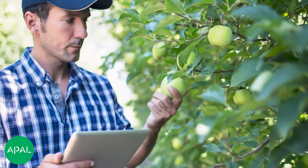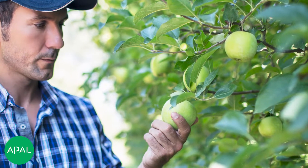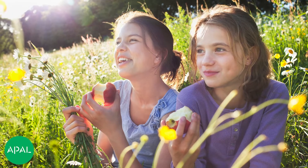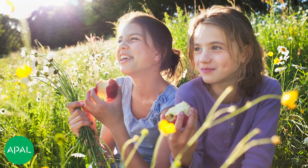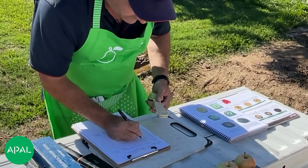Get some advice. At the end of the day, we're growing fruit for consumers. I want to ensure that the best piece of fruit is delivered to them every time they choose to eat it, so that they continue to purchase Australian-grown apples and pears. It's important to remember that there are a variety of tools available when planning for harvest, and PGRs can be part of that toolkit.